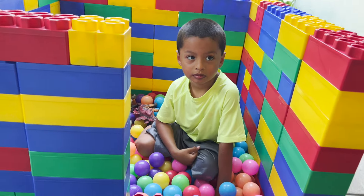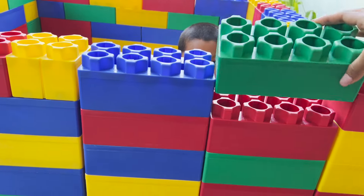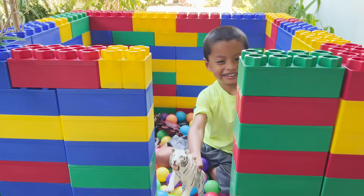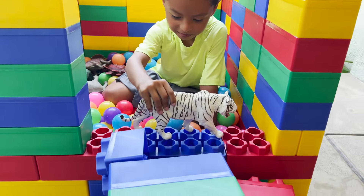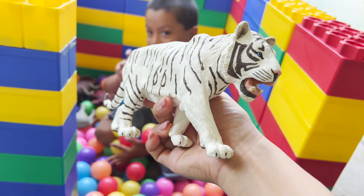Do we have any more scary dangerous dinosaurs? Okay, now that I put our Lego box back, I hope no more dinosaurs destroy it. A huge Lego white tiger destroyed our house now. Oh no! I have another big one now - two more big ones.